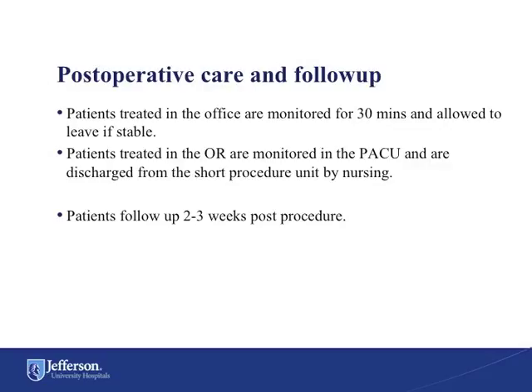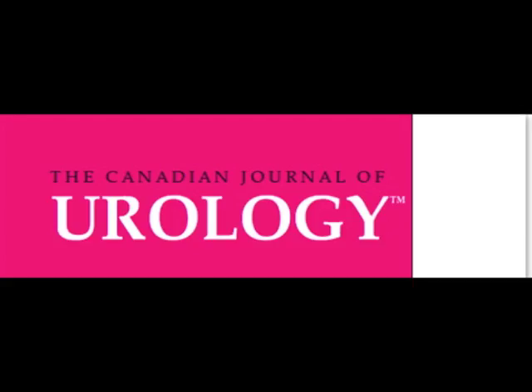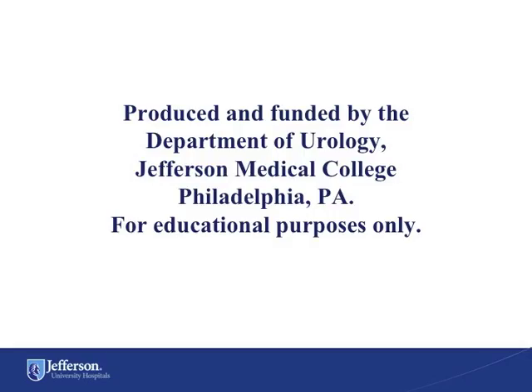Patients treated in the office are monitored for 30 minutes and allowed to go home if stable. Patients treated in the operating room are monitored in the post-anesthesia care unit and then sent to the short procedure unit where they are discharged home per protocol by nursing. Follow-up after the procedure is typically 2 to 3 weeks for Botox-naive patients. For more information on this procedure and the equipment needed to adopt Botox injection into your clinical practice, please see the associated article published in the Canadian Journal of Urology. Thank you.